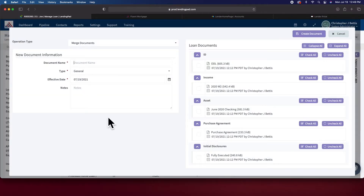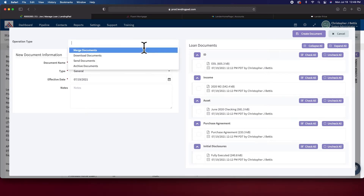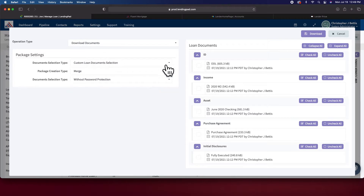Document operations: we always had the merge option before, but there are two new added functions. You can now download the documents, and you can do a compressed zip — with the option to password protect or not password protect. That's a big deal for sensitive documents.